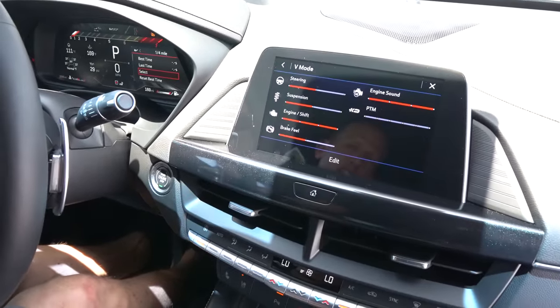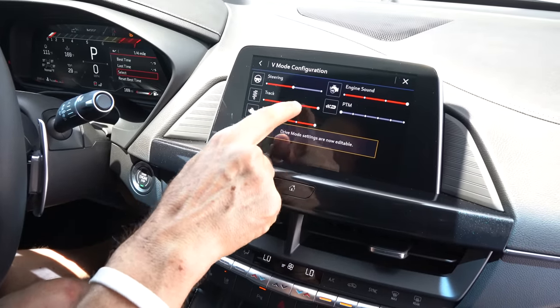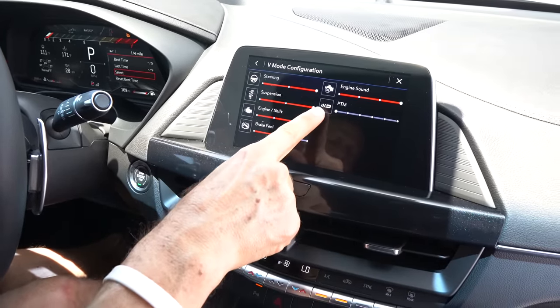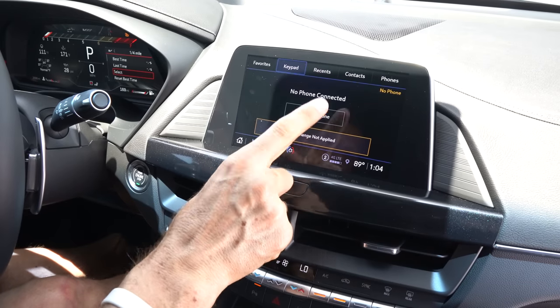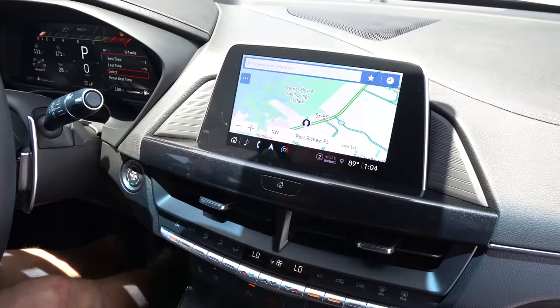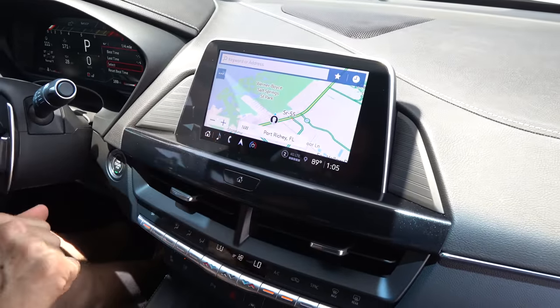With the V-mode configurator, you're able to go to the different modes, edit, and actually adjust everything exactly the way you want it, including the performance traction management system. Really nice to have that within the vehicle. That is definitely something better over the M3.